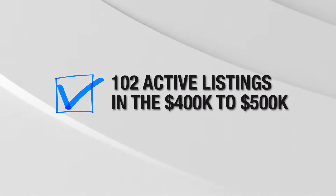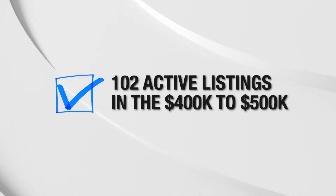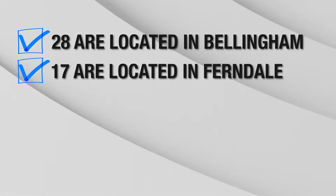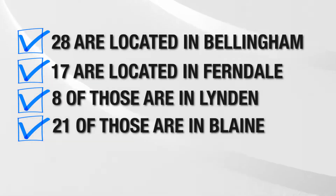As of the time of recording this video, there are 102 active listings in the $400,000 to $500,000 price point in Whatcom County as a whole. 28 of those are in Bellingham, 17 in Ferndale, 8 in Lynden, and 21 in Blaine. The remaining listings are in areas like Sumas, Nooksack, Everson, and other smaller communities within Whatcom County — which may also be a consideration, though those tend to be more rural.